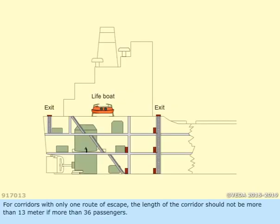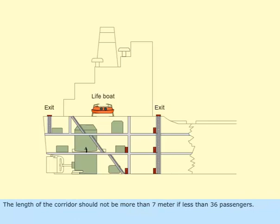For corridors with only one route of escape, the length of the corridor should not be more than 13 meters if more than 36 passengers. The length of the corridor should not be more than 7 meters if less than 36 passengers.